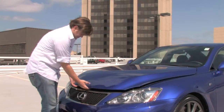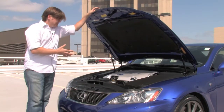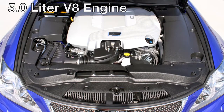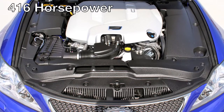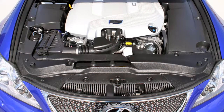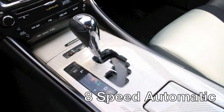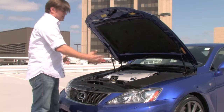Under the hood of this ISF you're going to find the 5-liter V8. In this tune, this car makes 416 horsepower. Variable valve timing also gives you a ton of low-end torque. It sounds amazing — we'll take it for a ride later and show you. This is routed through an 8-speed automatic with a manual shift function, with paddles, routed to the rear wheels like any proper sports car. It's really a flawless car.